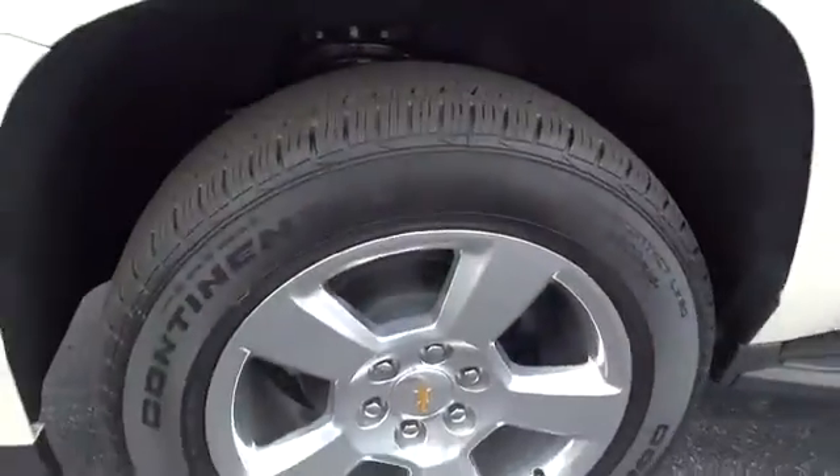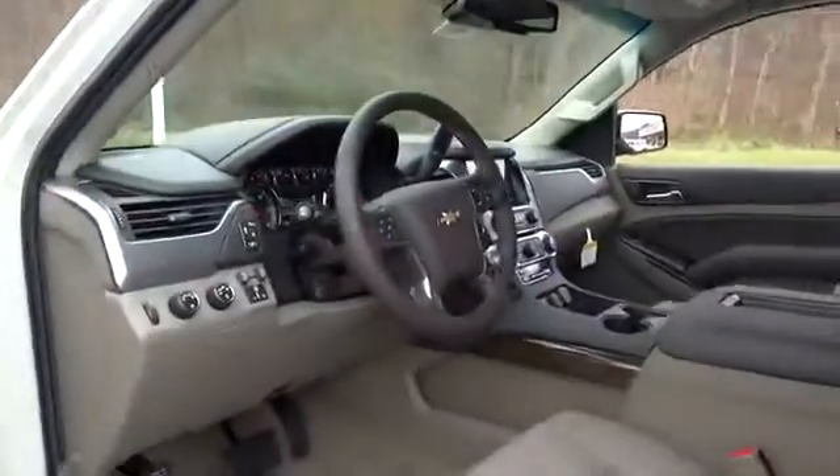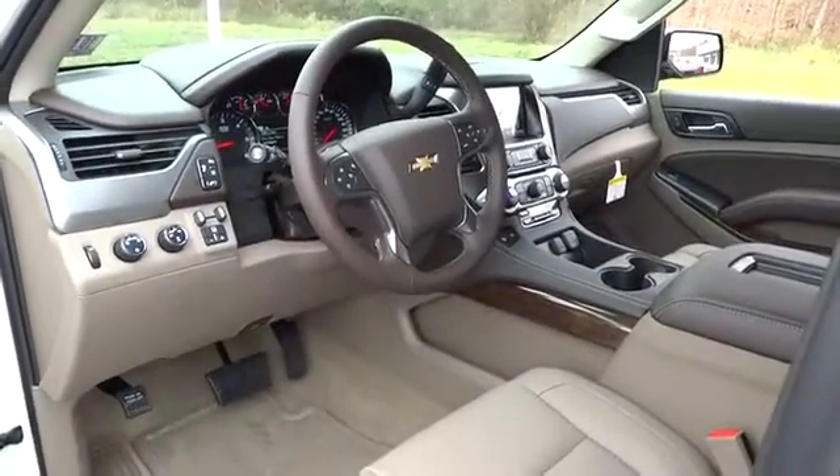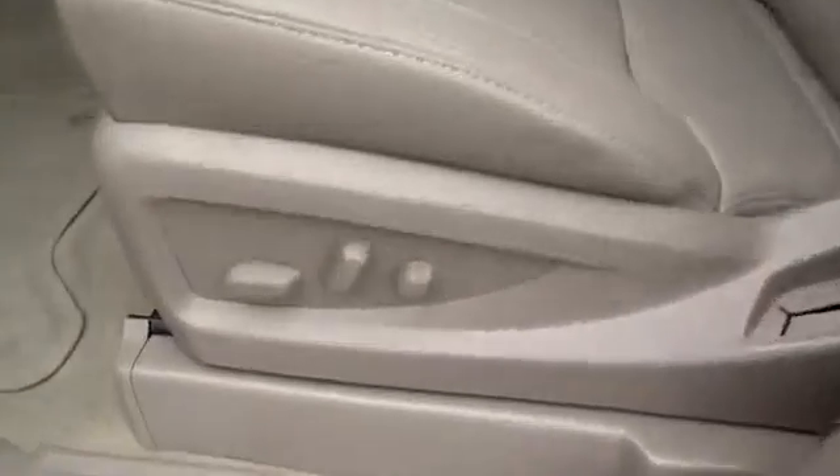Adjustable steering wheel, keyless entry, four-wheel drive, cruise control, aluminum wheels, floor mats, auto-dimming rear view mirror, PPO, four-wheel disc brakes, rear defrost, AM-FM stereo radio.